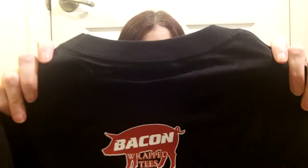On the back — the reason I didn't wear this for the video is because I wanted to show you the back — there's a little pig that says bacon wrapped t-shirts.